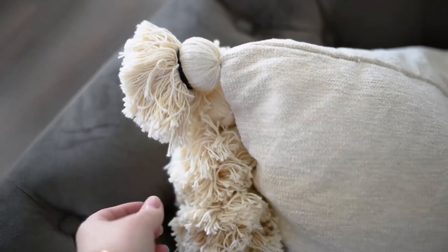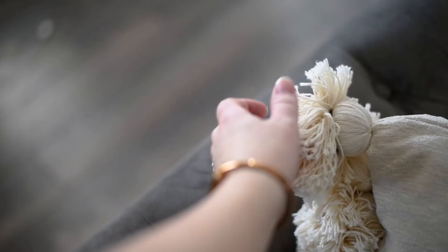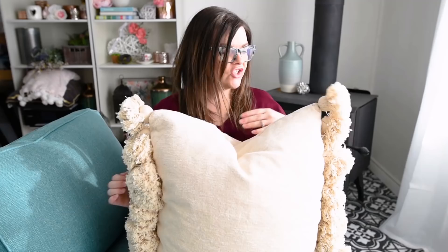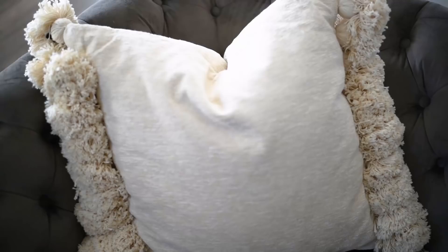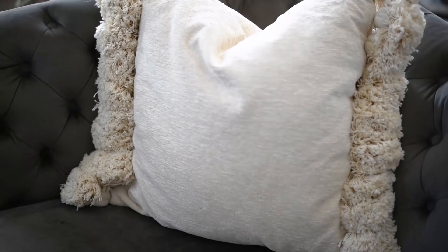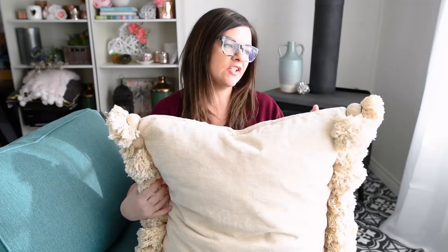The tassels are sewn in very well and they're very fat. I like the idea of putting the contrasting string around the tassel to give them a little bit of interest. They did have this pillow in a few different colors and shapes — I just liked that natural cream color. So this one I did splurge on because I thought it was really good quality, and I was thinking about making 24 tassels myself and how long it would take plus the fabric cost. So it's a splurge, but I do like this one.